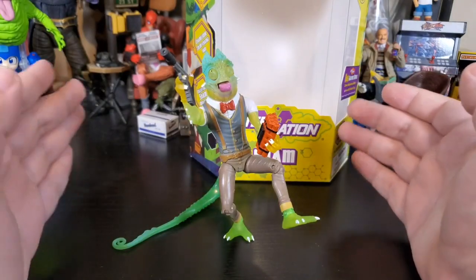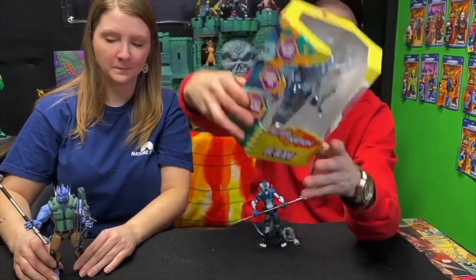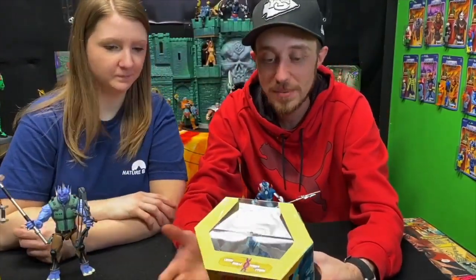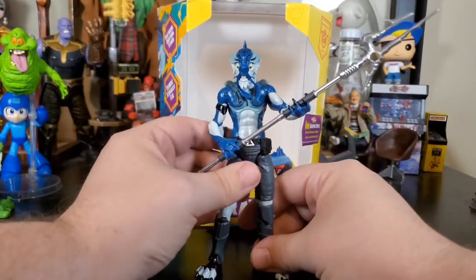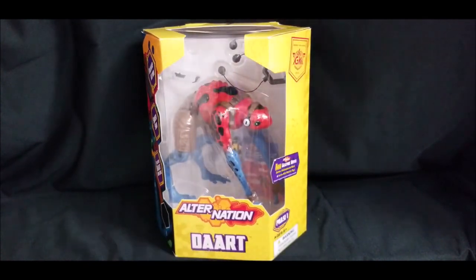I'm loving the Alternation line, I can't help it. They also have these free two-to-two-and-a-half minute webisodes — little cartoons. These guys will fit into your collection. Very happy with this toy, very happy.